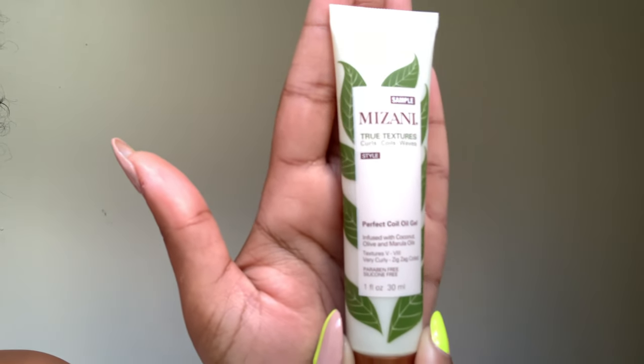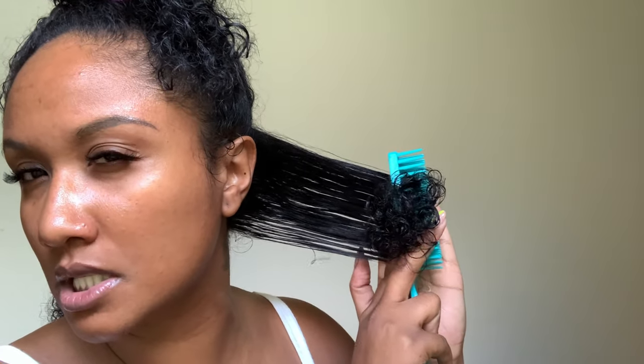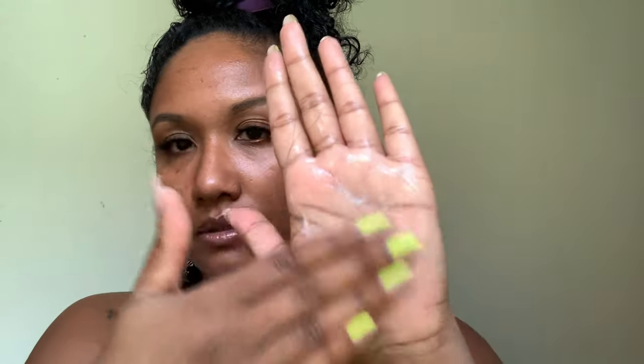Next, I'm going in with that Perfect Coil Oil Gel. This gel has more of a fruity scent to it, which I really like for hair products. I'm just raking in that gel. I can tell you right away that these products don't feel super slippery, although they do feel moisturizing — not super heavy. I'll be honest, I definitely think I like the Miracle Cream more than the gel. The gel isn't really giving me any wow feeling, but I've definitely tried better gels recently.